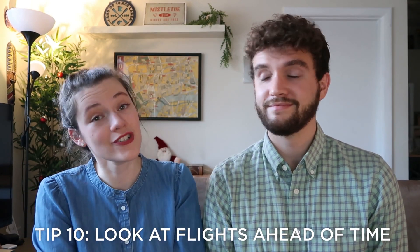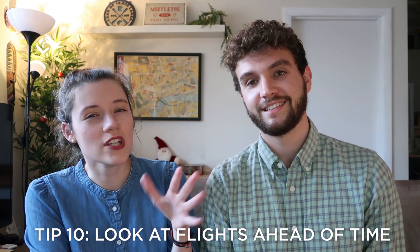Tip number ten: make sure to look at flights ahead of time. Around the three-to-six-month mark before you leave is really when you should start looking for flights and trying to find the best deals. Google Flights can help you navigate and understand which flights are priced above or below average for that point in time. It's also a great way to track multiple flights and get email updates — you can receive a notification when a specific flight drops to a lower rate, which is the time to buy.